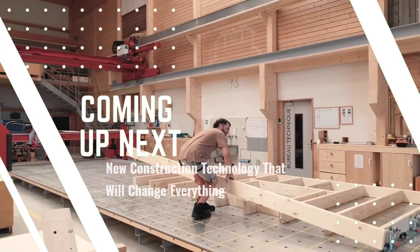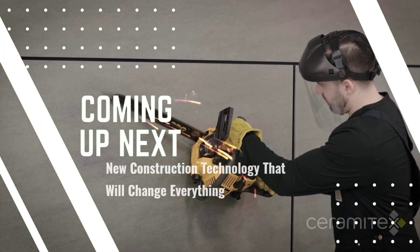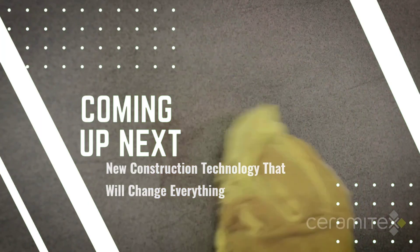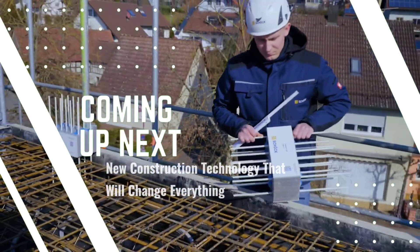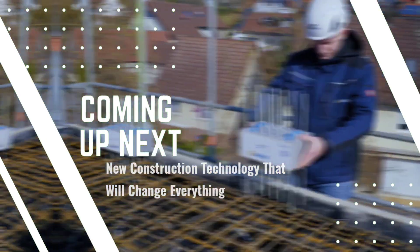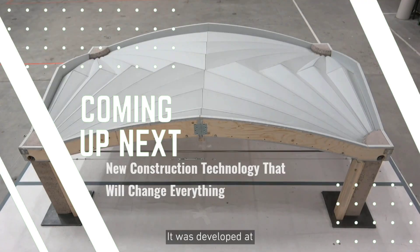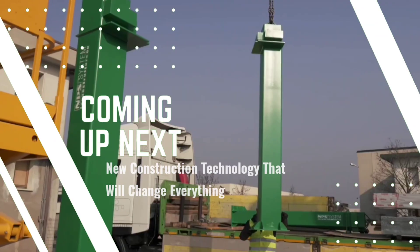Welcome to Field Tech Focus. The construction industry is evolving rapidly, driven by groundbreaking technological advancements. Traditional methods are being replaced by smarter, faster, and more sustainable solutions. In today's video, we'll explore cutting-edge technologies and innovative techniques that are transforming the way we build.